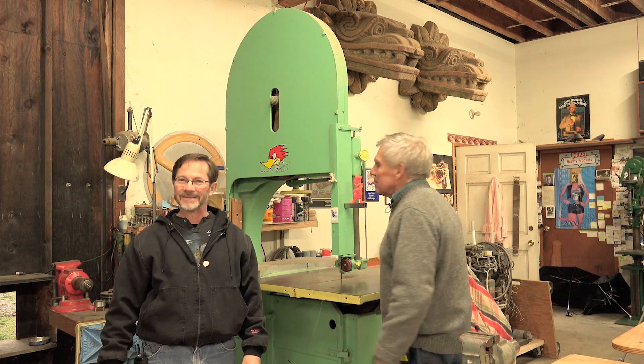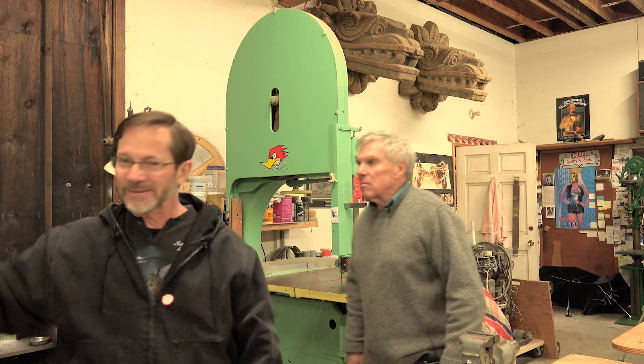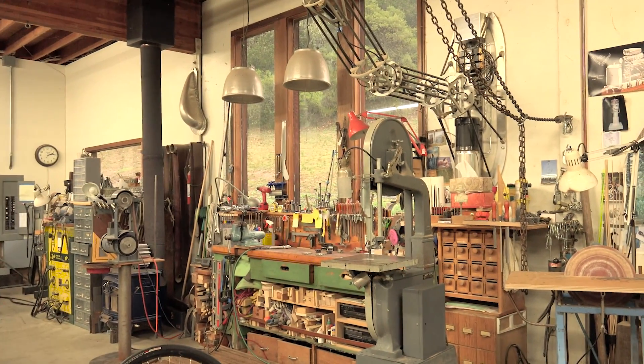Isn't that a great sound when you kick that in? Oh, I love that. Maybe just point out this bandsaw — it's an old Delta or something.